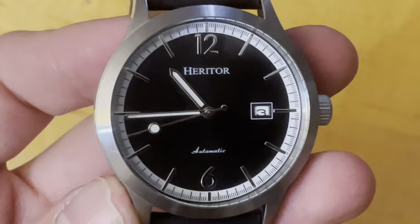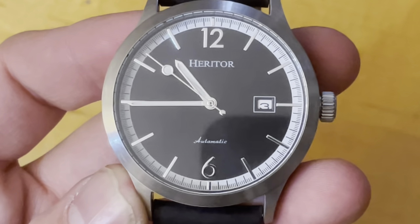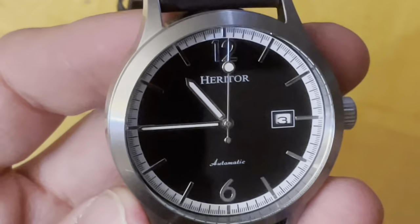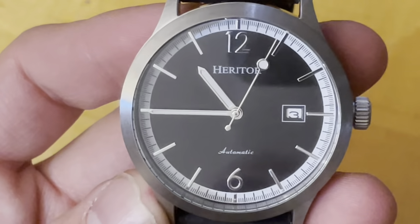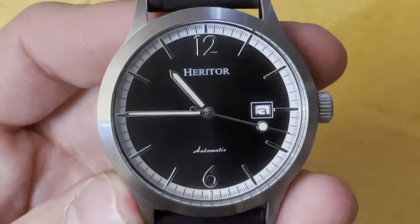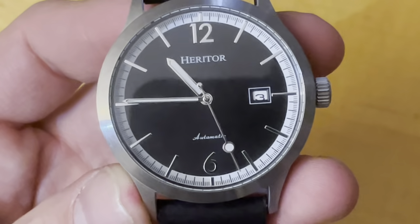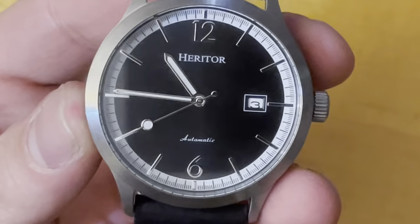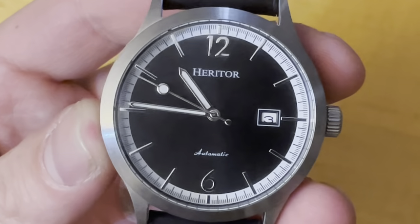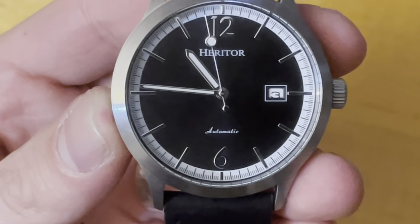Let's say hi to the dial. We've got applied arabics at 12 and 6, and applied indices all around with the shortened ones at 12 and 6. Heritor is printed up at 12 and automatic down at 6. Got a print-framed date window. The main part of the dial is a flat black, which contrasts nicely to the white minute track with fifth-of-a-second marks. Got loomed pencil-style hands and a lollipop second hand — the minute and second hands both go all the way out to the minute track, which is a very nice touch. Not everybody does that, but everybody should.